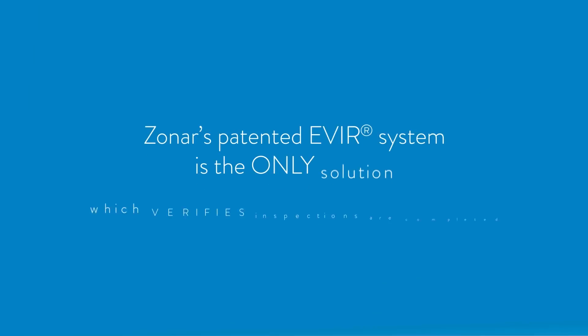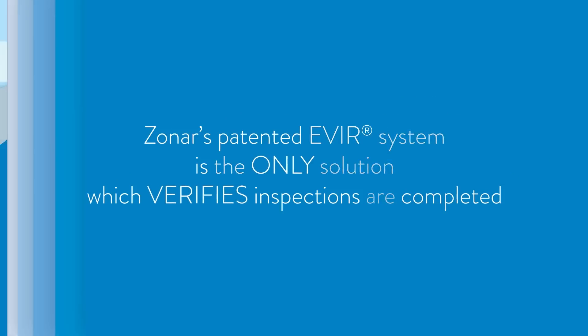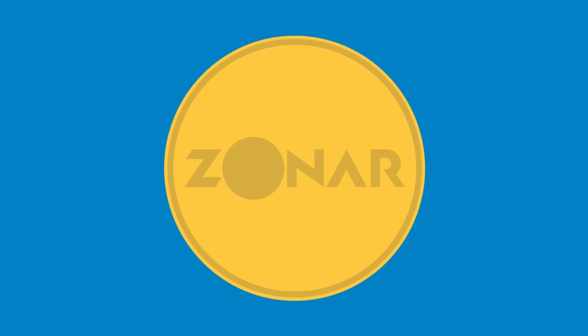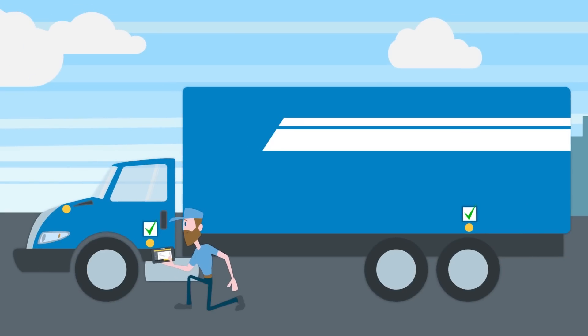Zonar's patented EVER system is the only solution which verifies inspections are completed. RFID tags are placed in key inspection zones, and the driver must scan every zone with a device.